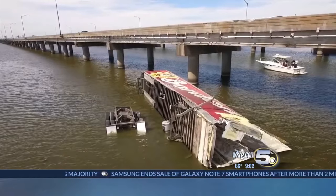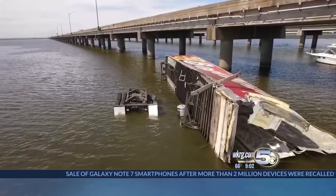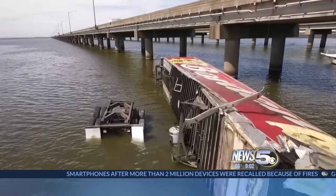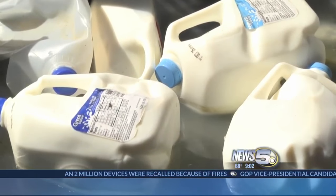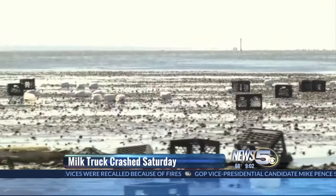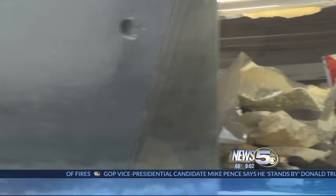We were able to get right above the truck, and as we got closer we could see that much of the debris from Saturday had already been cleared out. On Saturday the scene looked much different with milk jugs and cartons floating in the bay. The crash happened early Saturday morning and tied up traffic all day and into the night.